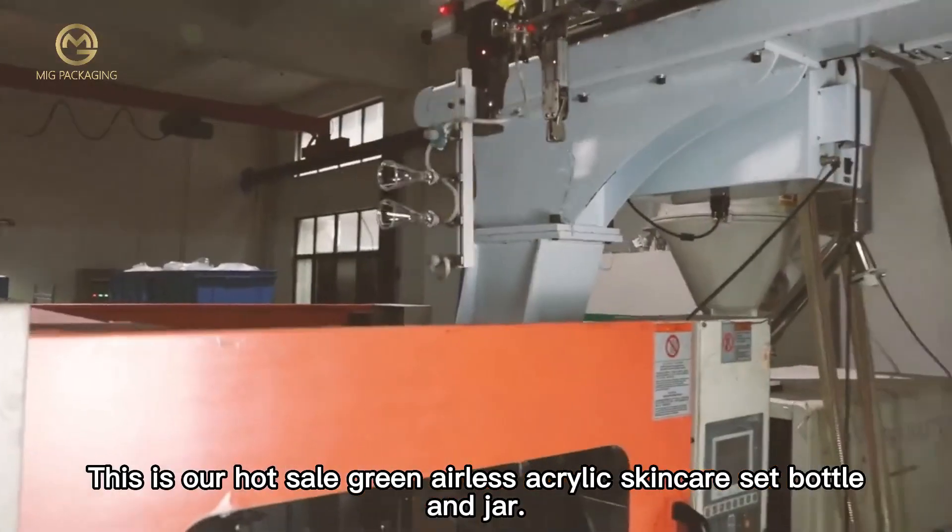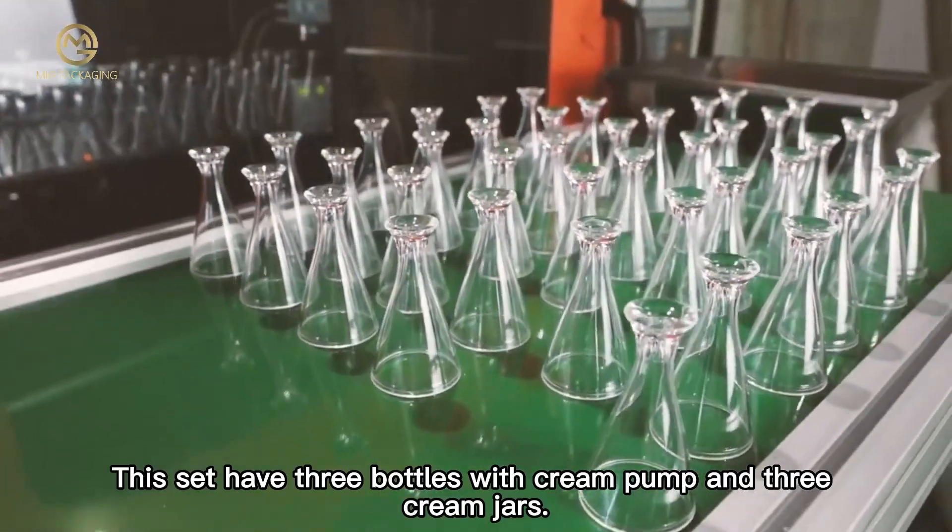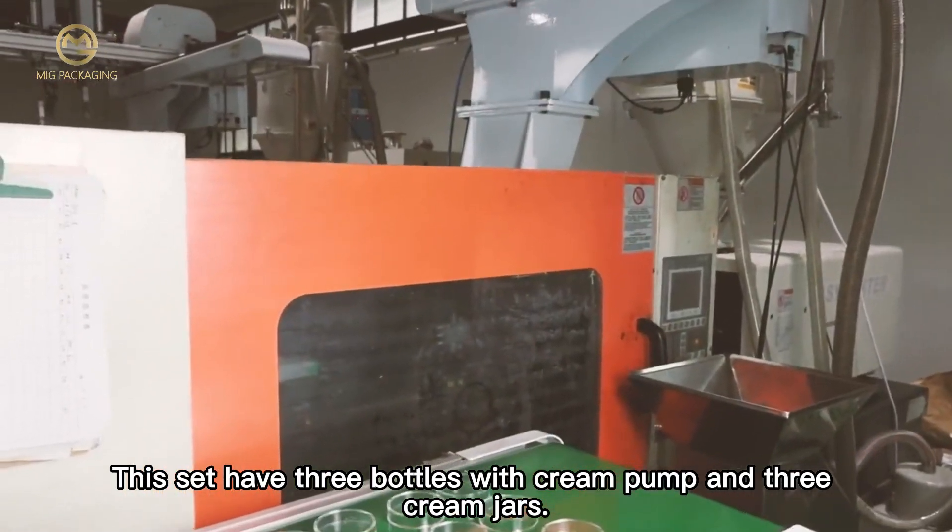This is our Hot Sale Green Alice Acrylic Skincare Set Bottle & Jar. This set has three bottles with cream pump and three cream jars.